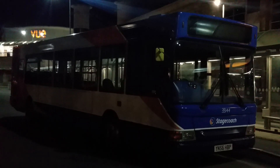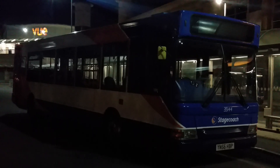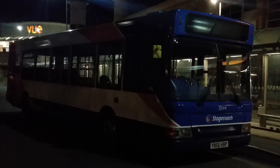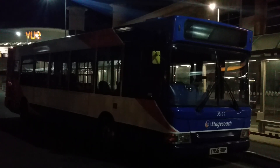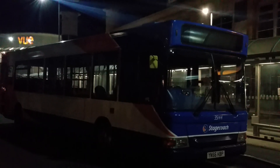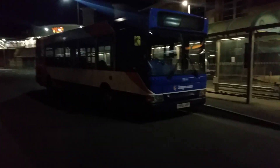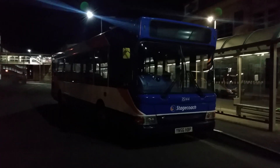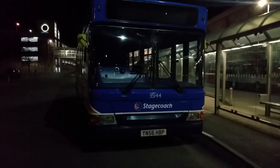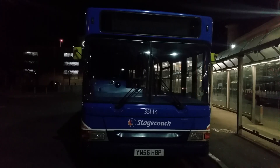Here is Stagecoach Scunthorpe 35144 at Scunthorpe bus station on the 25th of March 2019. The side of this bus hasn't got a Stagecoach logo shown, but the front of the bus just looks normal because this bus doesn't have any special bus branding. This is a Plaxton Pointer 2 Dart, fleet number 35144.